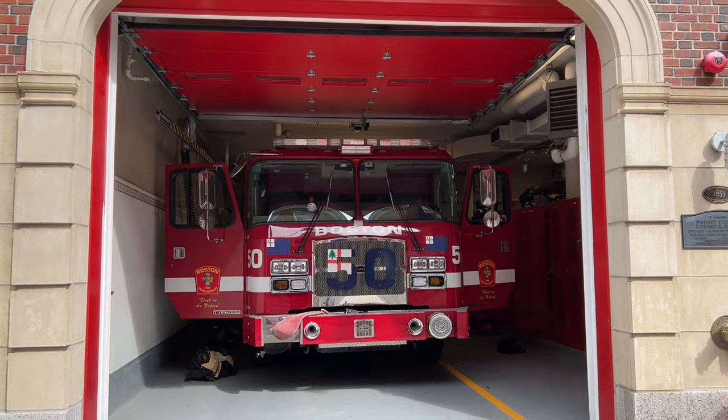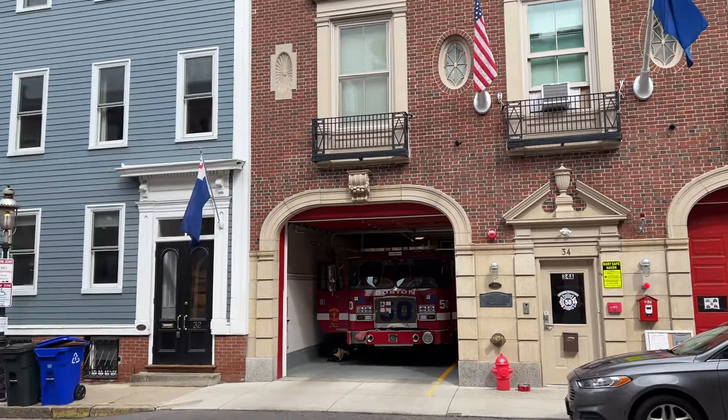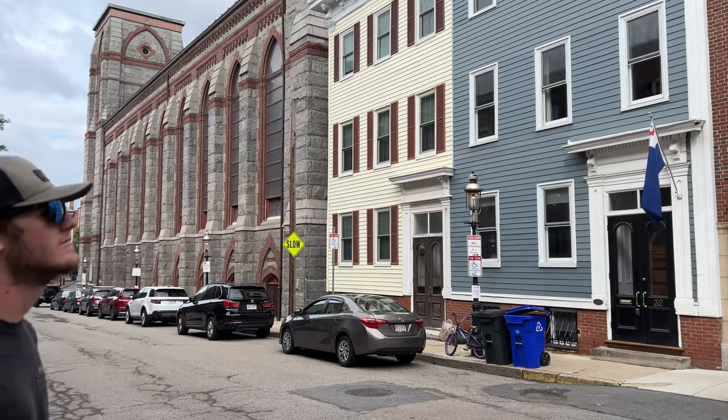We are going by Engine 50 Boston Fire Department. This is the site of the longest serving firehouse inside the city limits of Boston.